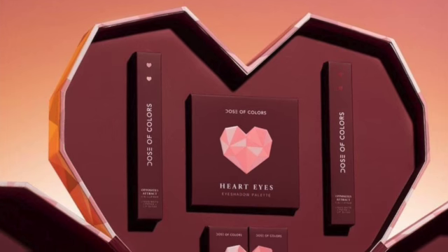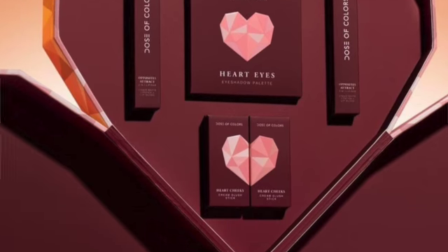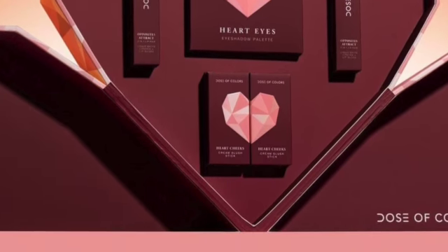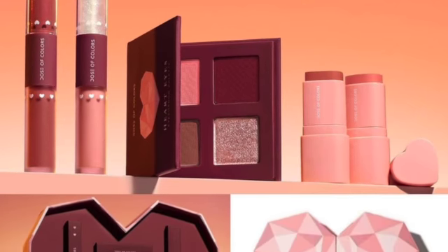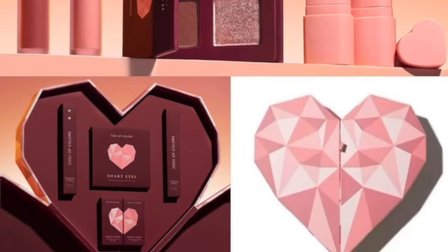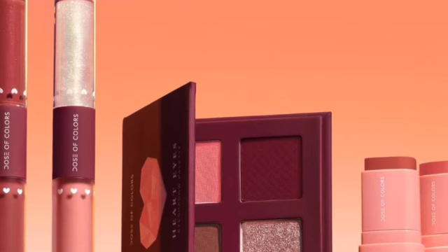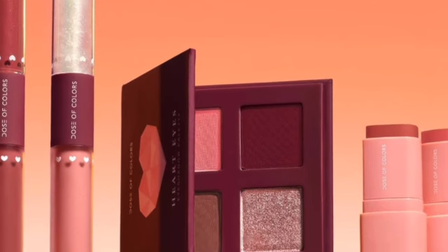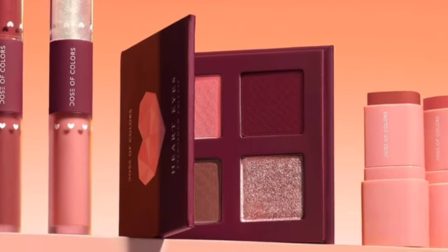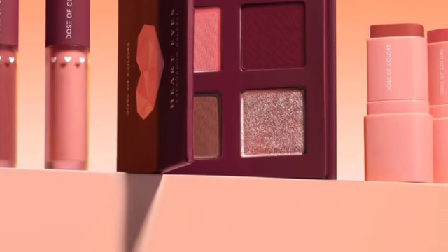Available now, just in time for Valentine's celebration, is the new Love Starts With You collection by Dose of Colors. Please excuse my dog in the background! This includes Heart Cheeks Cream Blush Sticks which retail for $22 each, Heart Eyes Eyeshadow Palettes for $26, and the Opposites Attract Two-in-One Lip Pairs for $22 each. This is all available on their website. Comment down below which one you're interested in or which one you've already purchased!